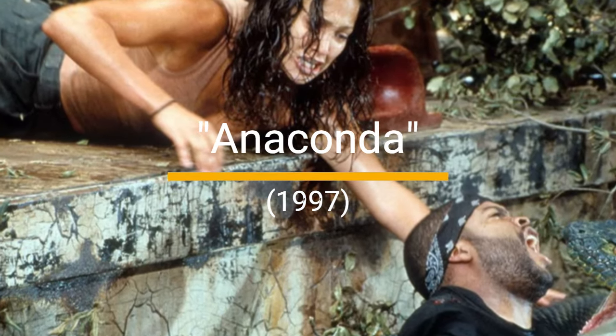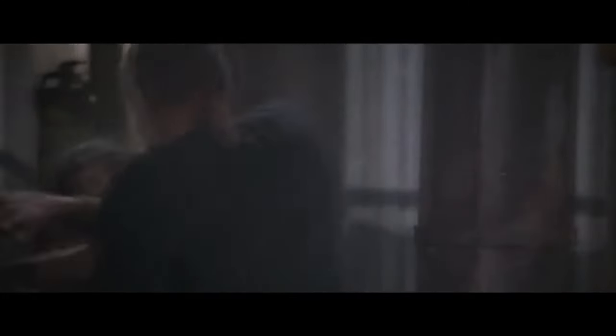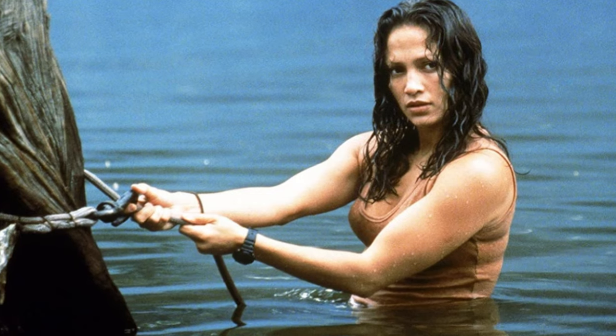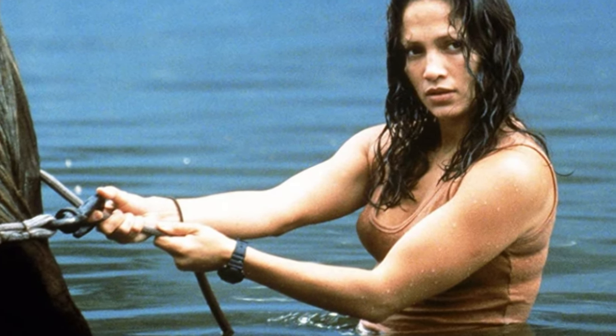2. Anaconda, 1997. Giant snake, check. Hapless humans, check. Ridiculous special effects, double check. Watching Jennifer Lopez and Ice Cube dodge a ravenous CGI snake is peak 90s cinema. It's less about the terror and more about wondering how a snake that big stays hidden in the jungle.